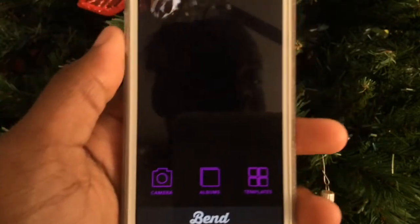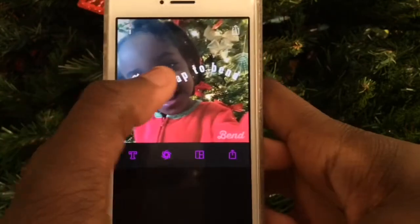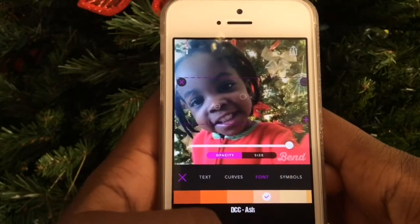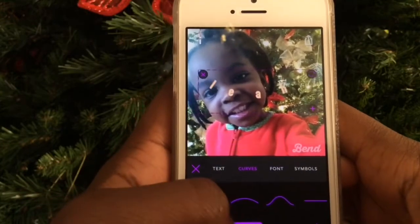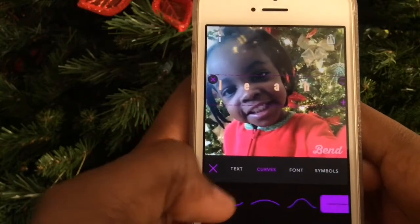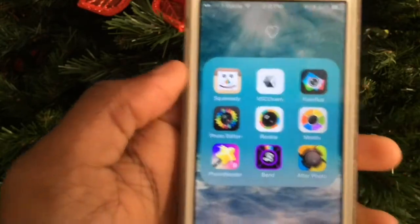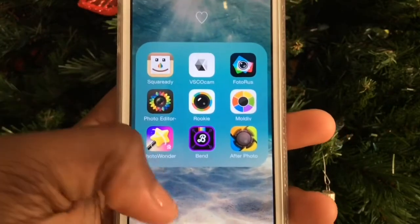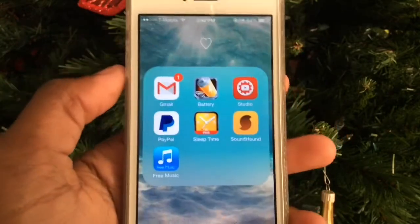I also have Photo Wonder and Bend, which is a portable app for texting your pictures. You just add text and it bends your words — you can even change the curve to straight, sideways, triangle, square, whatever you choose. It's a really cool app. Then I have After Photo, which lets you add text to pictures. That's my photo editing folder.